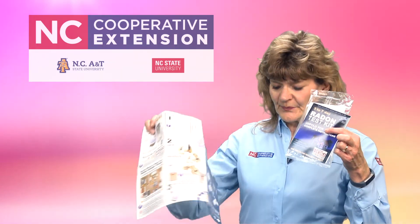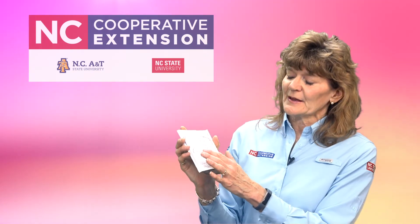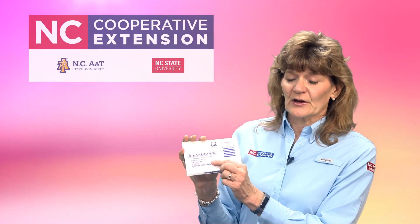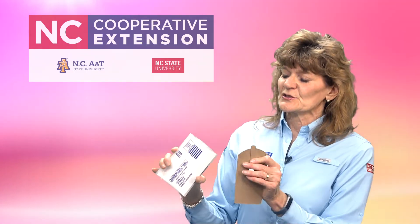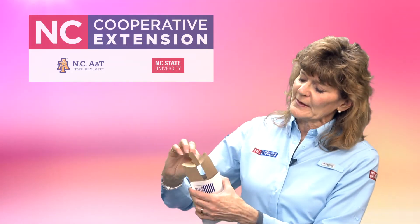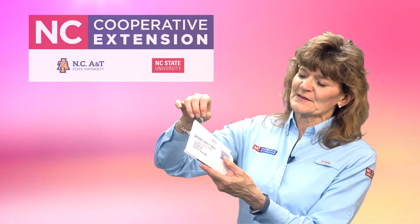You just open it up and it has step-by-step instructions on what you need to do. Once you open the packet, there's the test kit inside. It has information on the back — you fill this out with your home address, when you started and stopped the test. The other side is already self-addressed and stamped, so once your test is complete you can just seal it up and stick it in the mail. To do the test, you have a piece of cardboard that you insert down into the envelope and it folds, so you just stick it in so it'll hold the test kit open, and there's a little loop on the side.